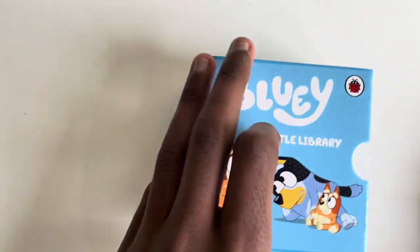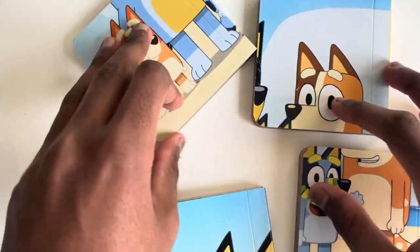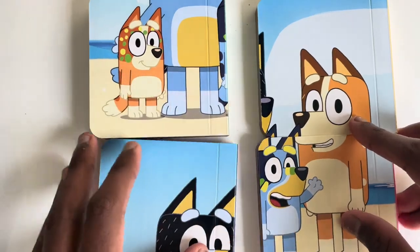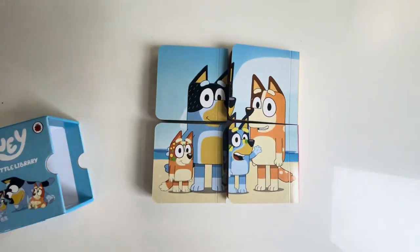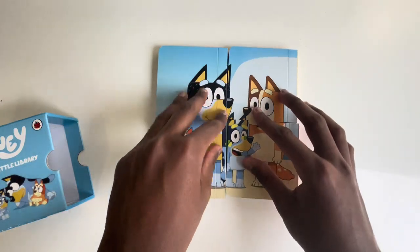Those are all our four books from Bluey the Little Library. Shall we make the puzzle now? I think this goes there. This goes there and this goes there. Do you like this puzzle? I'm sure you will.